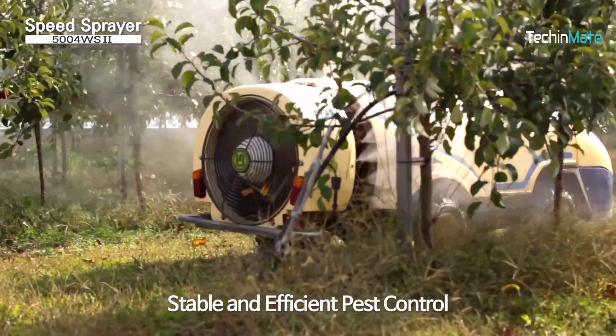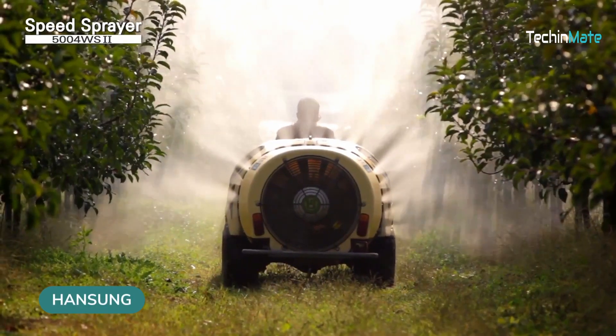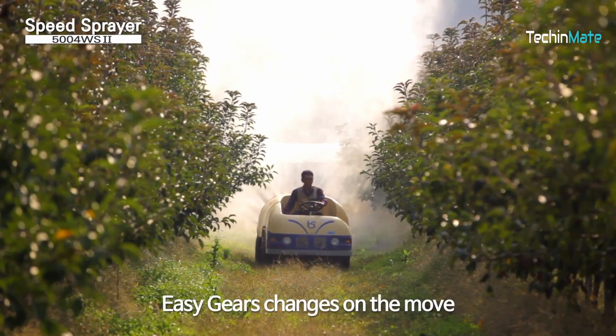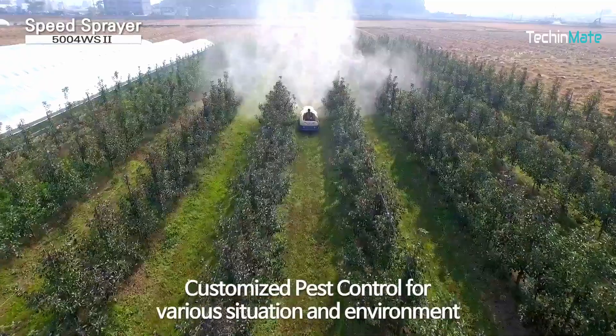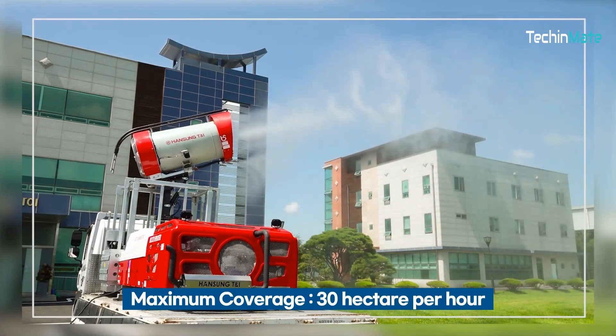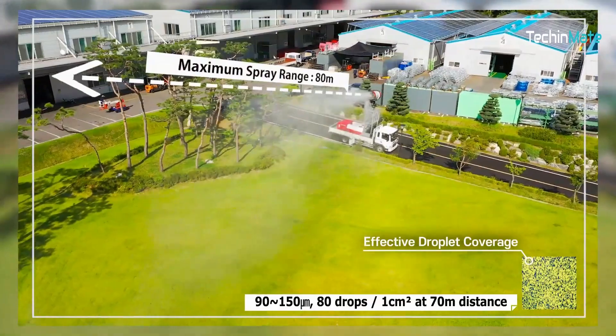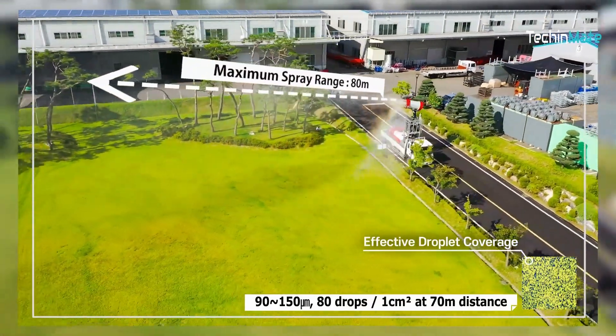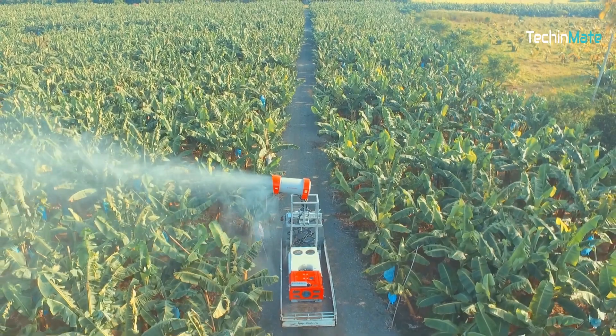Meet the Hanson Speed Sprayer, a super cool machine. It can spray water or special plant chemicals in all directions, helping your plants grow better. This machine is like a time-saving superhero because it can spray over a large area — almost 10 to 15 hectares in just one hour. That's a lot of plants getting the care they need quickly.